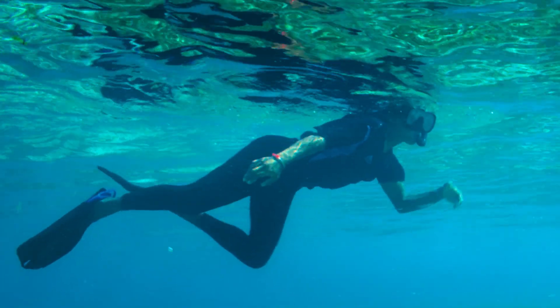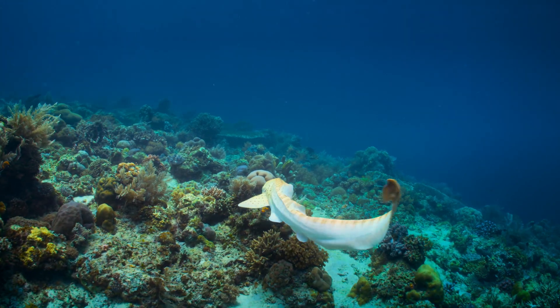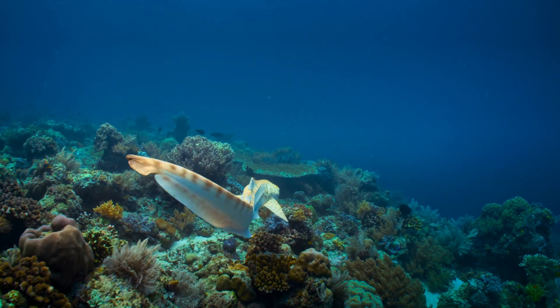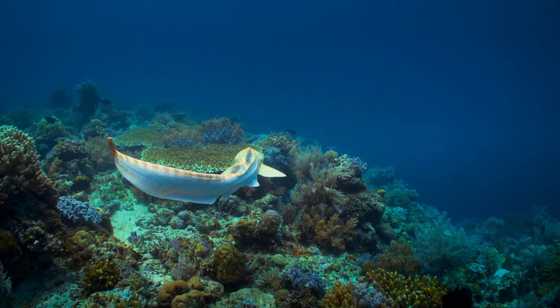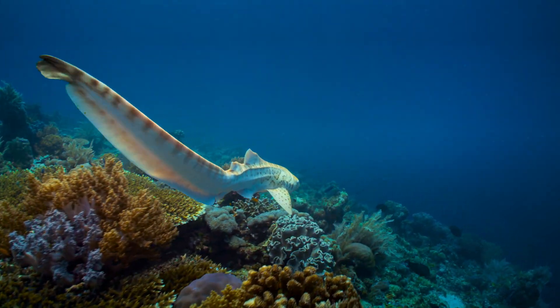Chris is one of the 50 leopard sharks planned to be released each year. And if the plan holds, Raja Ampat will, after 10 years, once again have a viable population of leopard sharks.